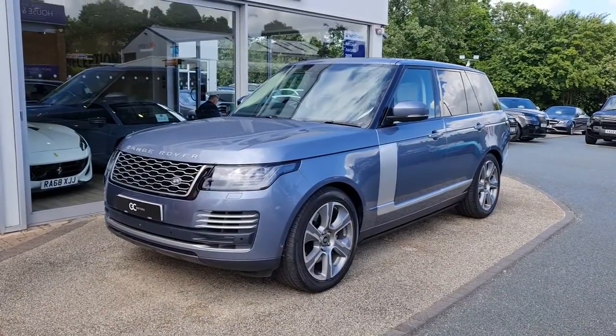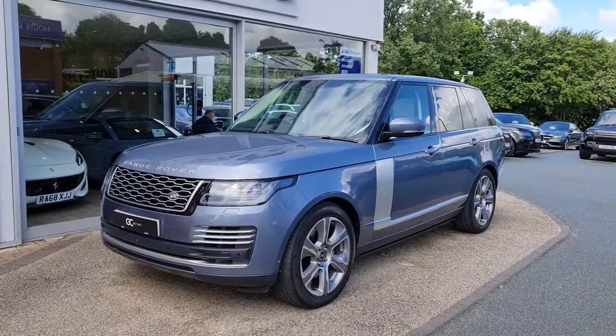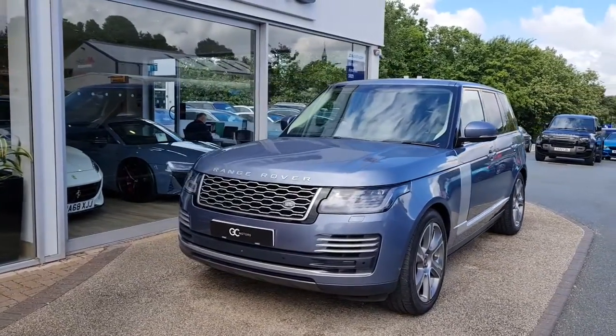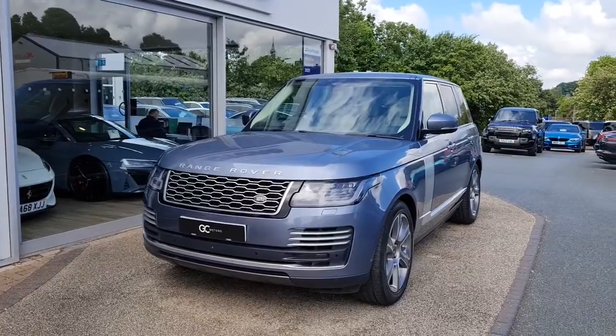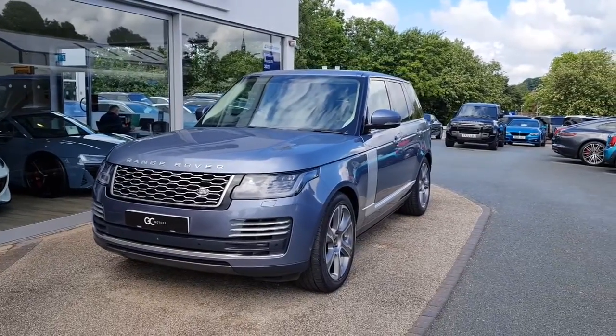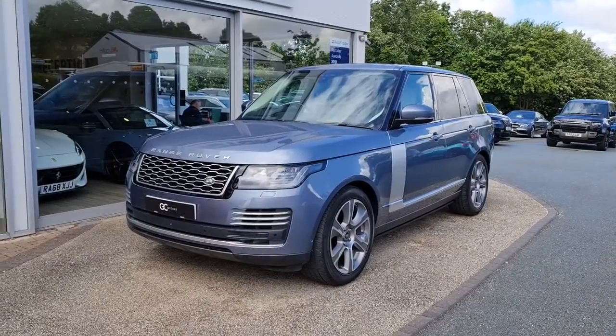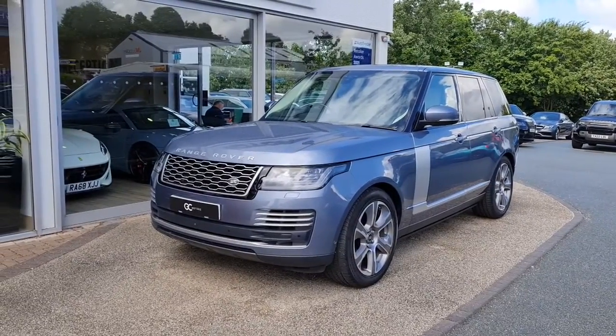Hello and welcome to GC Motors here in Harrogate, North Yorkshire. Today we're taking a look at this Land Rover Range Rover P525 Autobiography V8. In today's video, we're going to take you around the outside of the car, we'll take you through the inside, just showcase the great condition that it's in, as well as demonstrate a few of the features and options that it has to offer.